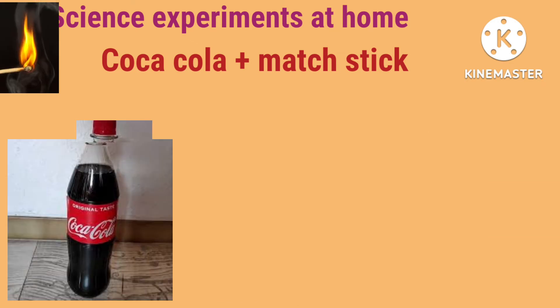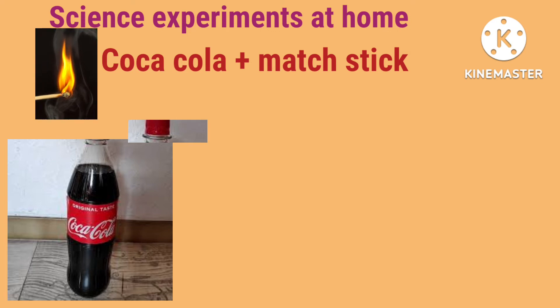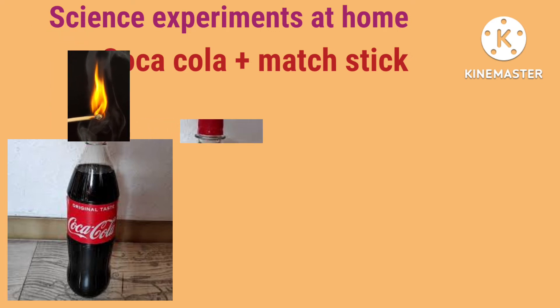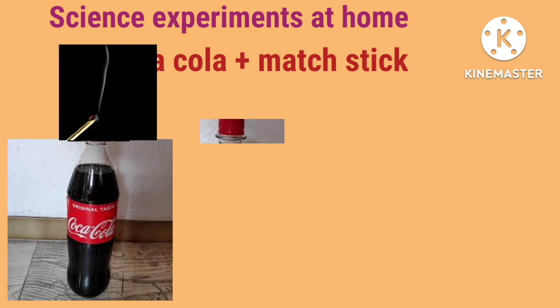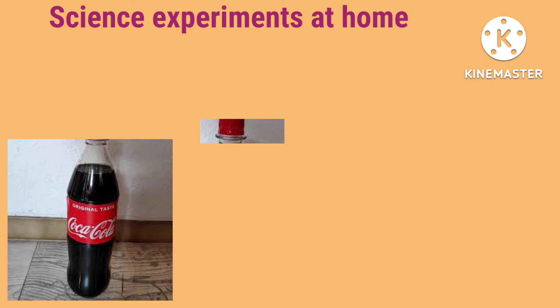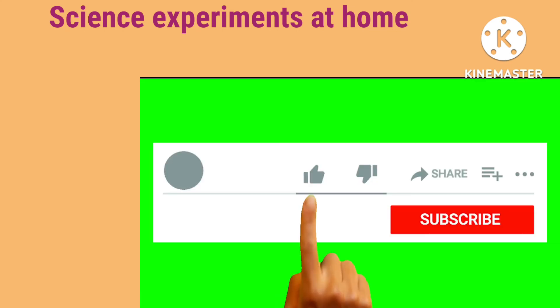Let us do another experiment which can be easily done at home. Take a Coca-Cola and light a candle or a matchstick, then open the Coca-Cola cap and put your matchstick onto the bottle. You will see that the matchstick will extinguish. This is because Coca-Cola contains compressed carbon dioxide gas, which extinguishes the flame.